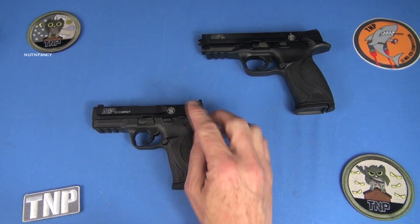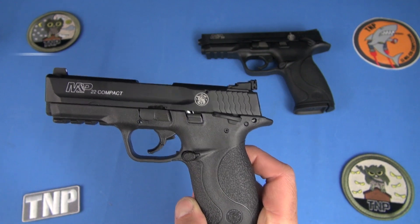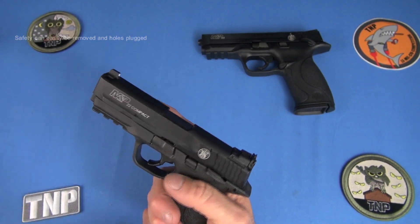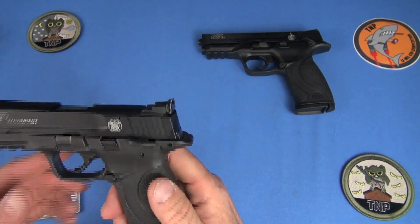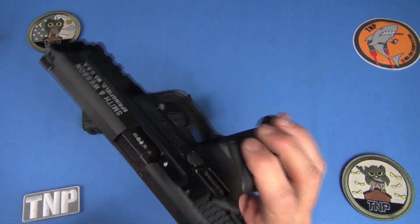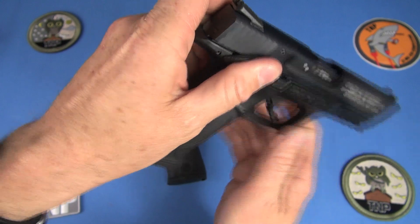Features and differences between the M&P 22 full size and compact: you still have the safety, which is there for certain states that require it. It's very solid — you can use it as a thumb ramp if you want, just be careful not to impact the slide or you may induce a stoppage. One thing not on both sides: the slide release. The full size has an ambidextrous slide release; the compact does not, so lefties take note.